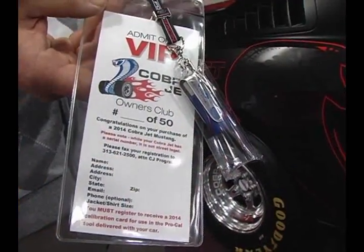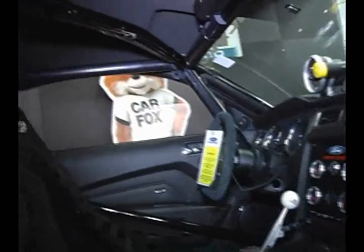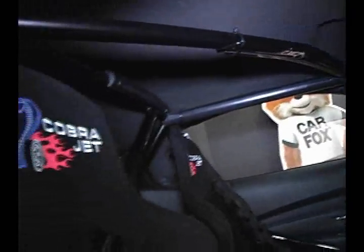There aren't any more left. It's kind of sort of like riverfront property — there's only so much property on the river, just as there are only so many Cobra Jets. This is the last one that's unsold, and it happens to be in Newark, Delaware, at Port or Ford.